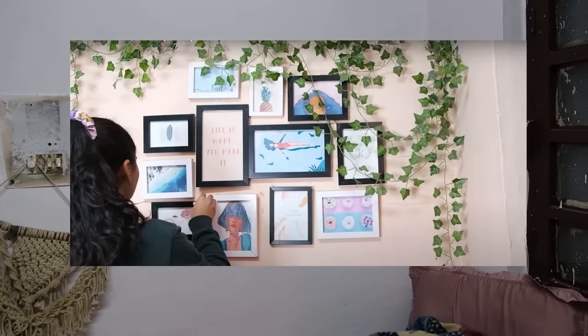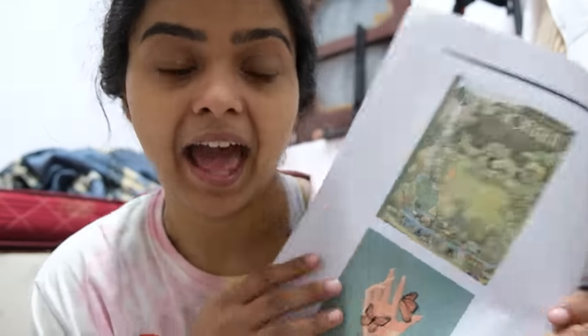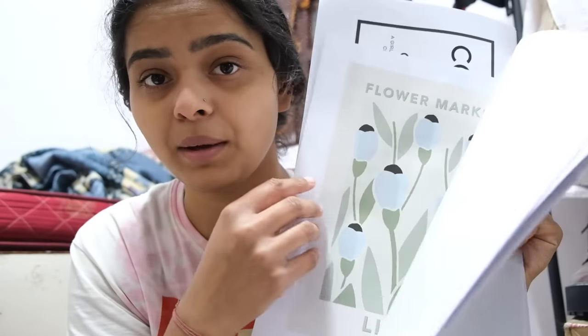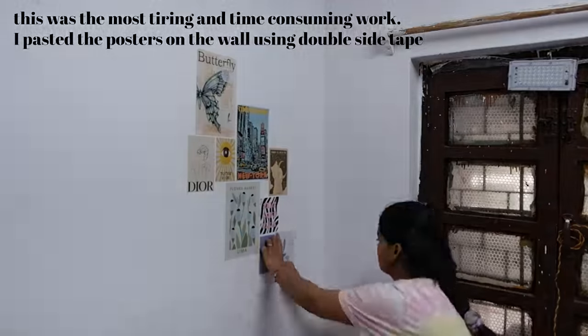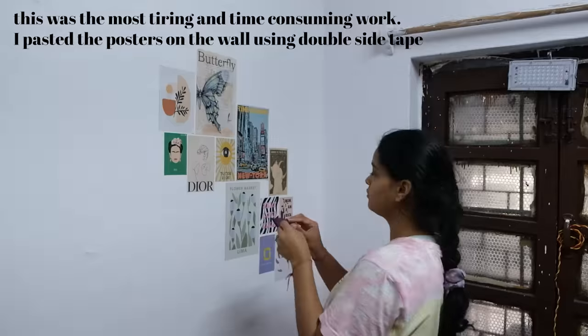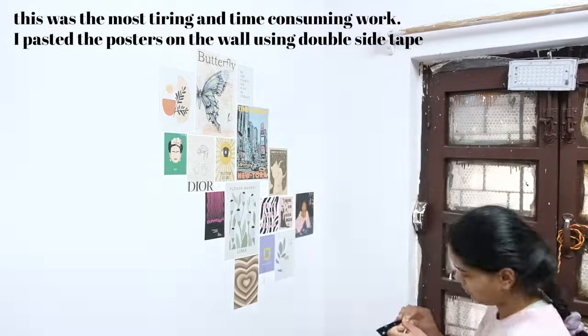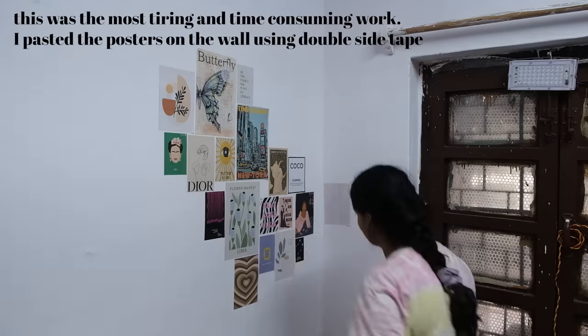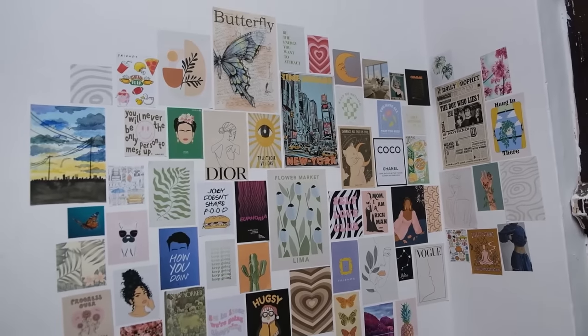You guys know this wall right above my bed — I used to put a lot of frames here. But this time I just want to switch it up a little bit, so instead of doing frames I'm going to do a little collage of posters. These are the posters I have — all the images are from Pinterest. There's not a particular vibe we're going for, everything is so mixed, but I just hope it looks good. Finally, my poster wall is ready.